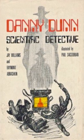Professor Bullfinch and Dr. Grimes are working on more scientific ways to fight crime. Danny is facing an issue at school and needs to borrow the equipment to solve the school mystery.